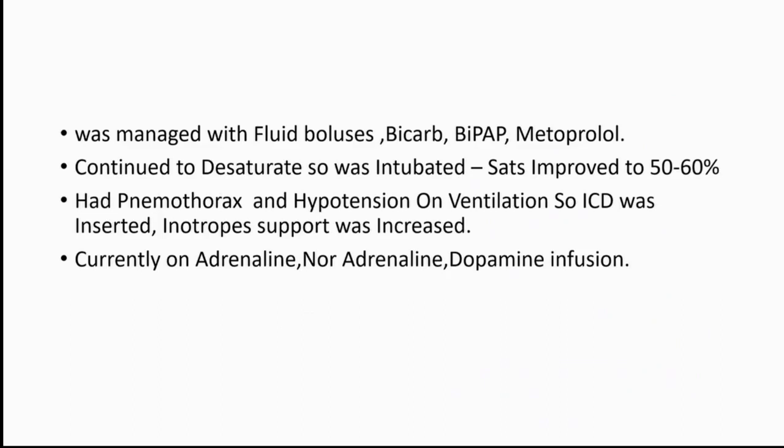He continued to have episodes of hypotension for which he needed inotropic support — dopamine, adrenaline, and noradrenaline, which he is currently on.